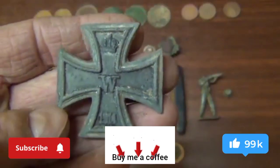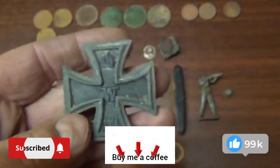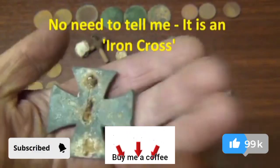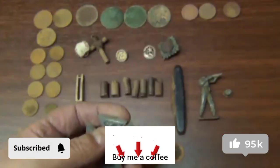A badge or brooch of some kind. This thing here that I thought was German — I was kind of hoping it was a cross of iron or something, but I think it's actually made of lead. It's got a crown, a W, and 1914 on it. Quite heavy. So if anybody has any ideas they can let us know. Looks quite German.